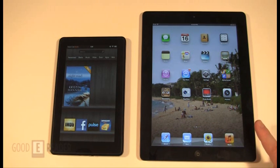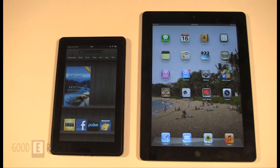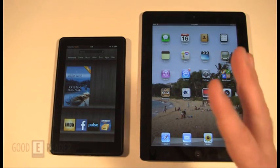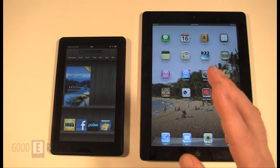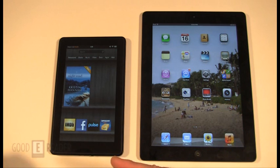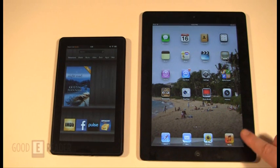A 7-inch tablet versus 9.7-inch. Android 2.3 versus iOS 5.1. They both have dual-core processors at 1 gigahertz. The Apple iPad 3 has 1 gig of RAM, whereas the Kindle Fire only has 512. Internal memory: the Apple iPad has 16 gigs at the bare minimum versus the Kindle Fire's 8 gigs. Both are Wi-Fi, and you can see they both have this black bezel — this almost looks like a smaller version of this.